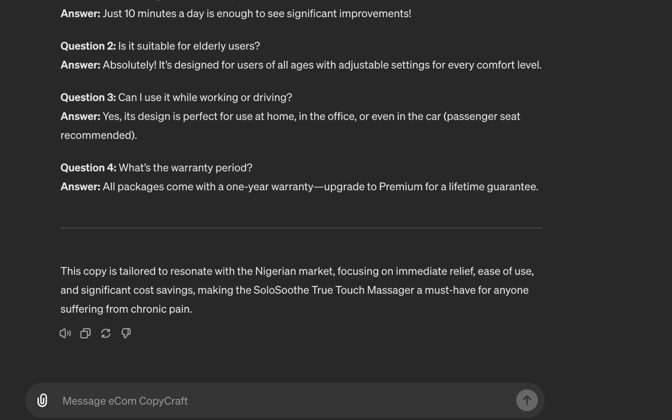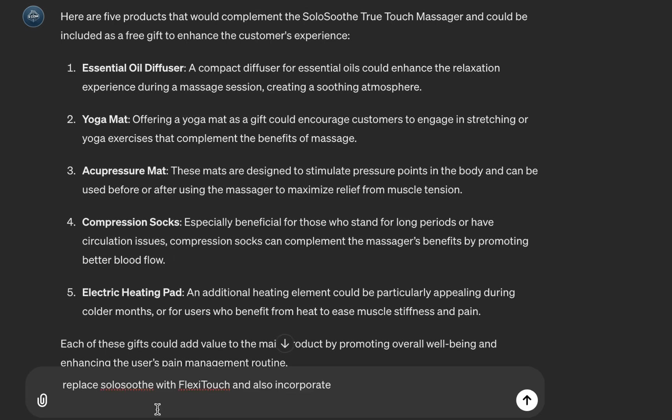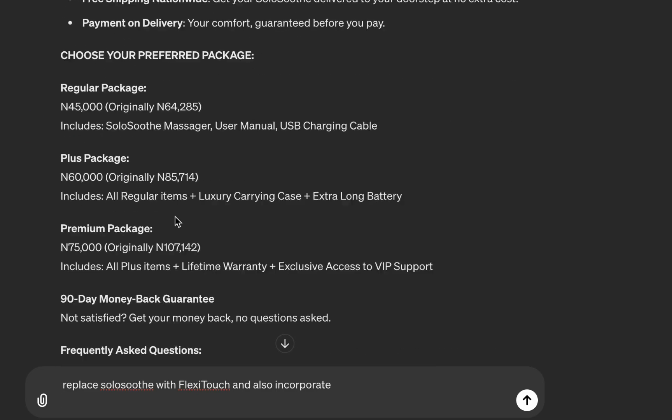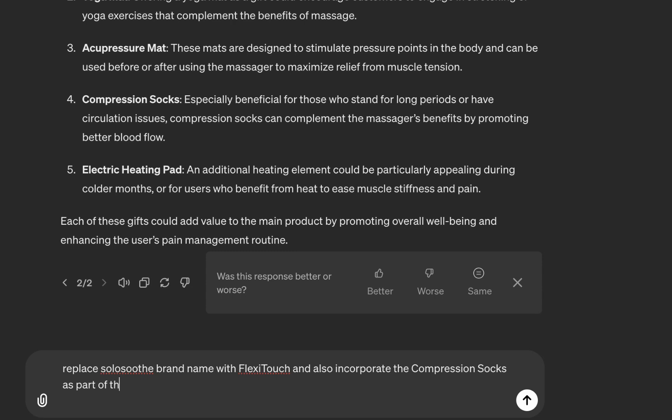Another thing you can do with Copy Craft is brainstorm. I asked it to suggest five complementary products and it gave options like essential oil diffuser and compression socks — I think compression socks would be the best gift option. You don't need to accept what it shows; you can make modifications. So I'll say 'Replace SoloSuit brand name with Flexi Touch' — assuming that's your brand name — and also incorporate the compression socks as part of the special offer.